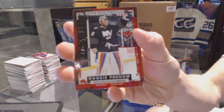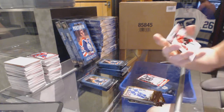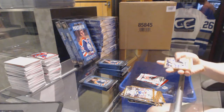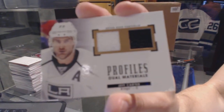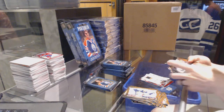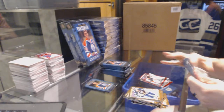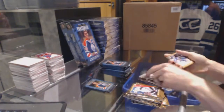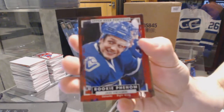Rookie Jean-Francois Berube. Color art, Bobby Ryan. We've got a Profiles dual jersey, Jeff Carter. Rookie Nick Ritchie. Wire photo, Mike McCarron. Rookie Jake Vertanen.